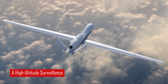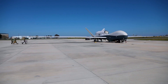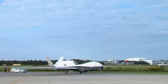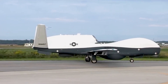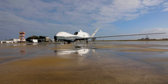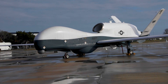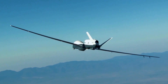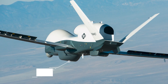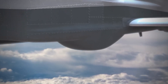The MQ-4C Triton is a remarkable high-altitude, long-endurance unmanned aircraft with impressive dimensions. With a wingspan spanning approximately 130.9 feet (nearly 40 meters), a length of around 47.6 feet (roughly 14.5 meters), and a towering height of approximately 15.4 feet (4.7 meters), it has ample space for housing its advanced sensor suite and payload systems. The MQ-4C can remain aloft for over 30 hours at an altitude of 55,000 feet, reaching speeds of up to 330 knots.